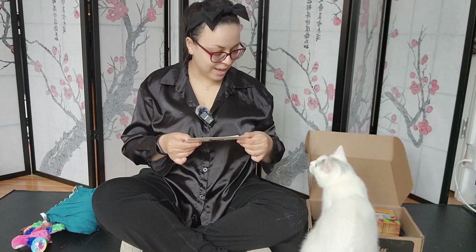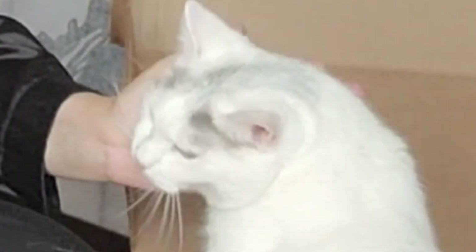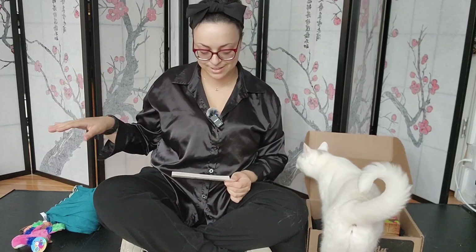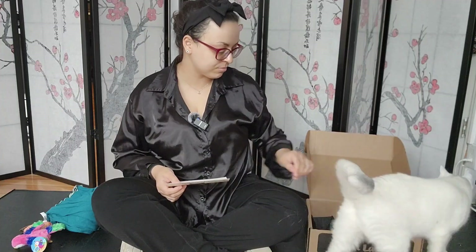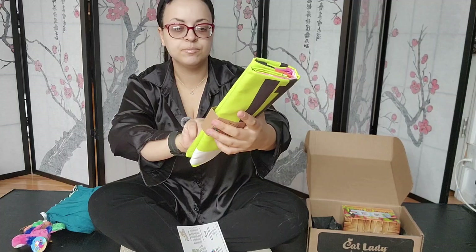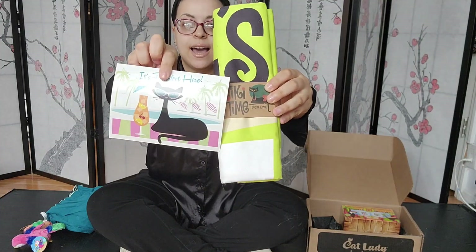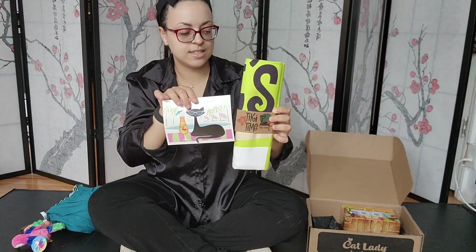All right, so it looks like we have a beach towel. She's looking at me with the cutest face — she's having fun, but she's also hyper from the catnip from the toys. She has her little paws on the towel. I'm just going to wait for her to move. Perfect timing. So here is the Tiki Time Beach Towel. It is neatly folded in here, and the artwork seems to be very similar to or the same cat as in the product card. I really love that consistency with the artwork.